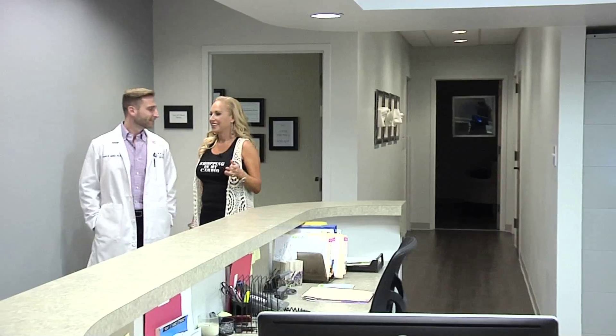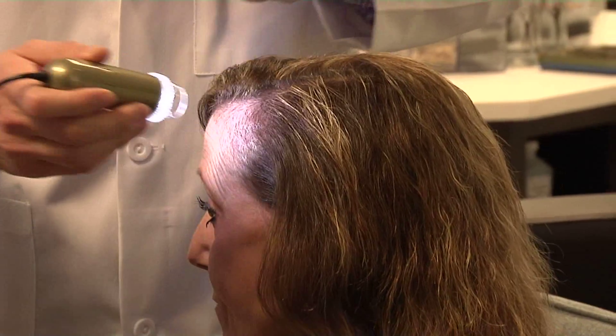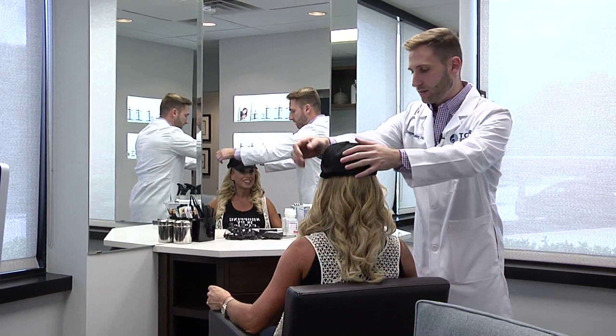Our next location offers the very latest in non-surgical hair loss treatments. We're with Dr. Joseph Yeager at the Texas Center for Hair Restoration. Dr. Yeager, you are a hair loss specialist and I'm so excited about the non-surgical options that you offer — tell us about them.